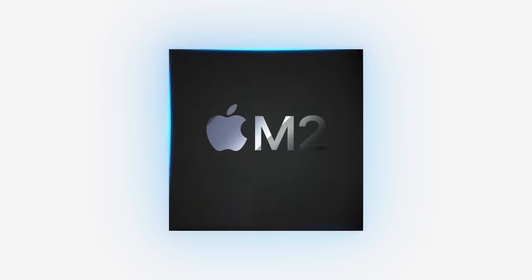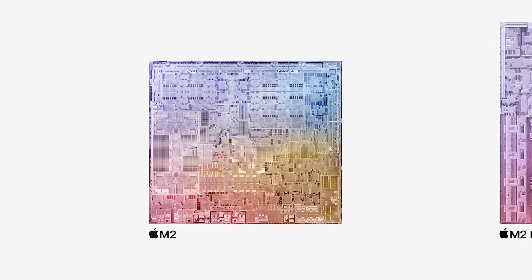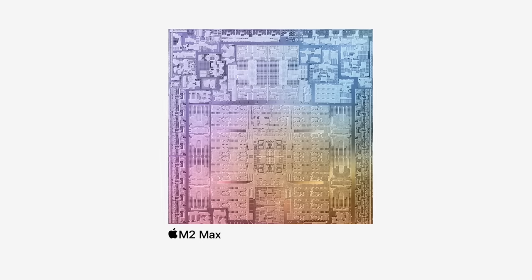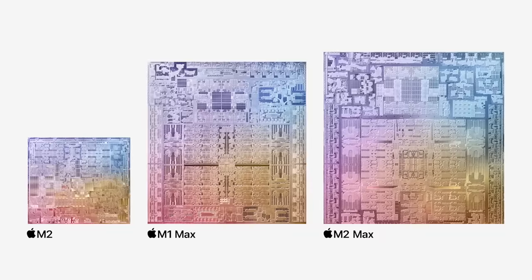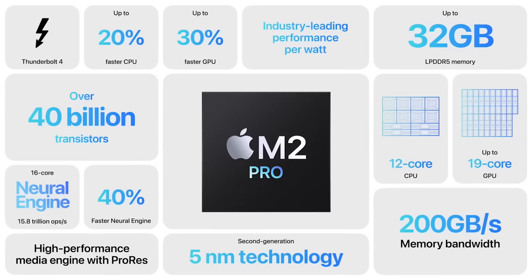Before I go into my thoughts on the laptop, I want to get the specs out of the way so I can focus on the user experience. The 14-inch MacBook Pro starts off with the M2 Pro chip with a 10-core CPU and a 16-core GPU. It can be configured up to the M2 Max chip with a 12-core CPU and a 38-core GPU. It starts off with 16GB of RAM and is configurable up to 96, and the storage ranges from 512GB up to 8TB.